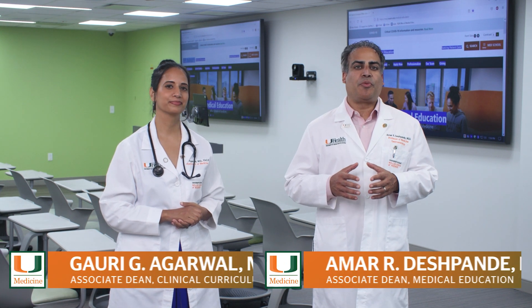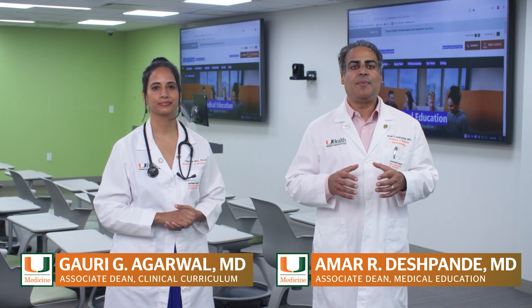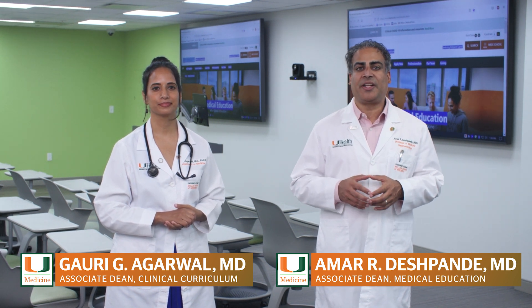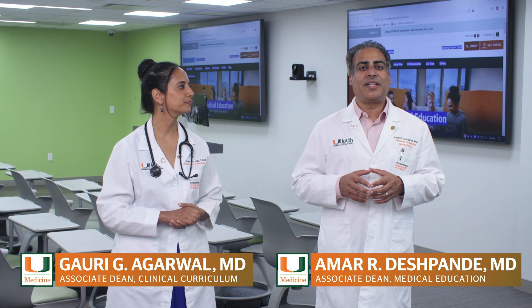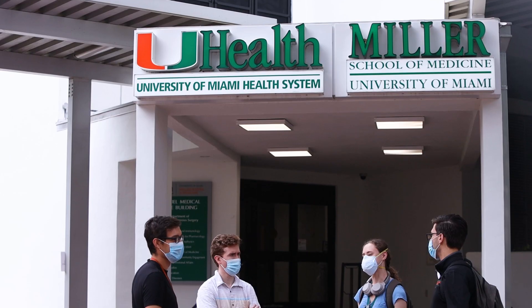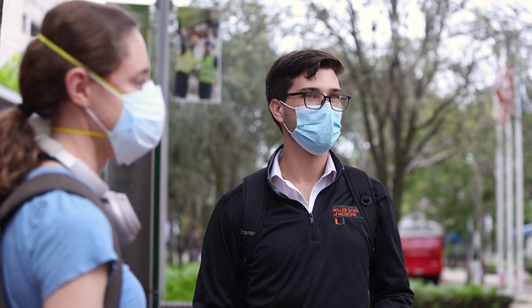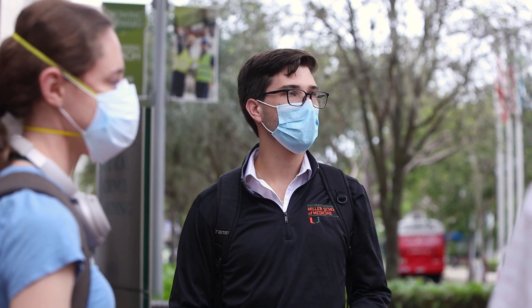Welcome to University of Miami Miller School of Medicine. We wanted to give you a brief overview of our exciting NextGenMD curriculum. Our whole team has worked hard to create the optimal learning environment for you. Throughout your training here at Miller, there will be a thread throughout all three phases called Medicine as a Profession, or MAP.